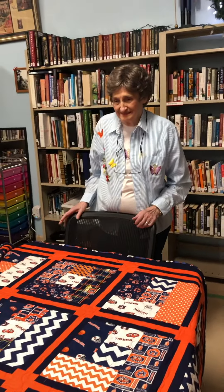This is Miss Nell Matthews and she's created, among other things, this beautiful Auburn quilt. Now she's gonna tell us how she did it.